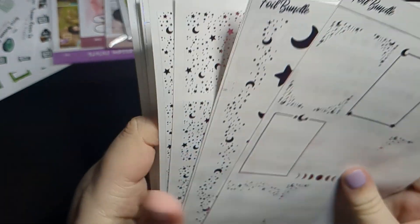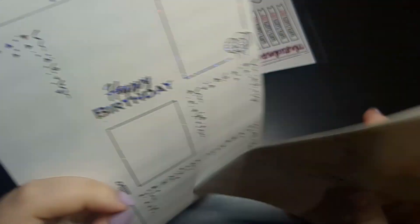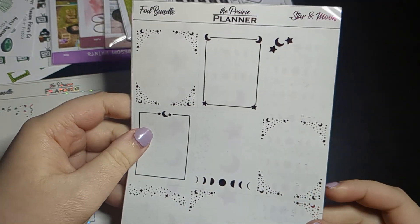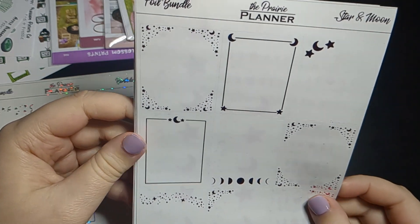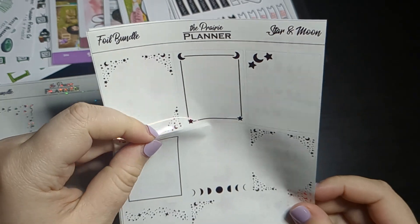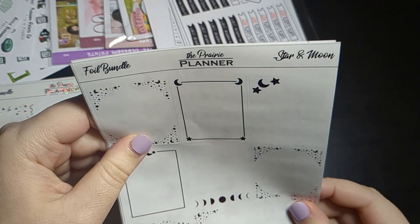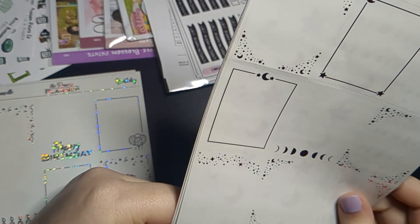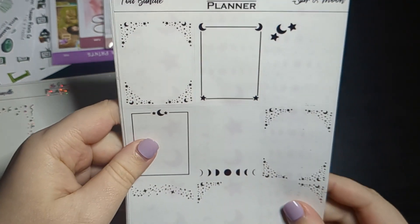I also picked up some foil bundles for kits I'm planning to use in March. First I have this star and moon kit to match one of those kits. You can check out the kit lineup video on my channel — I got this after I filmed it so it's not in there, but you can probably guess the celestial kit is the one I plan to use it for.